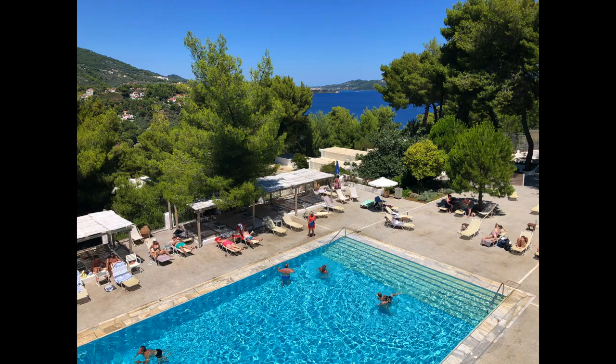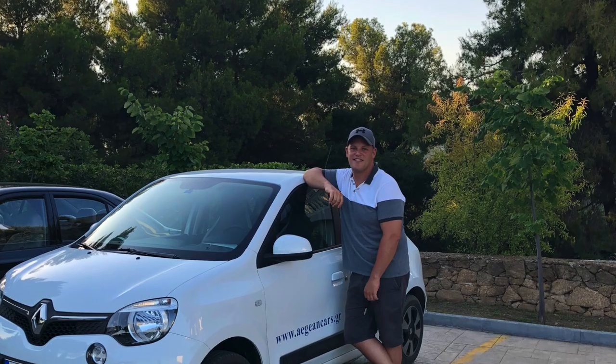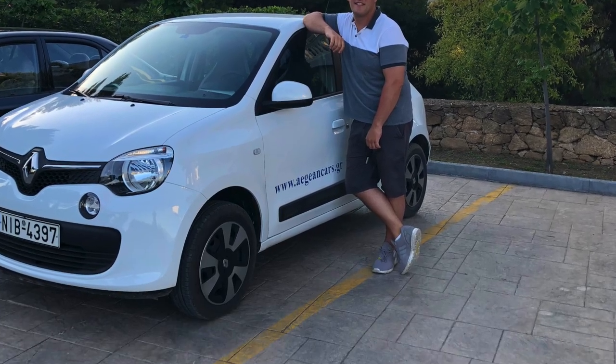This hotel does come with an all-inclusive and half-board option. We flew with TUI, so if you need to have a look, check out their website.